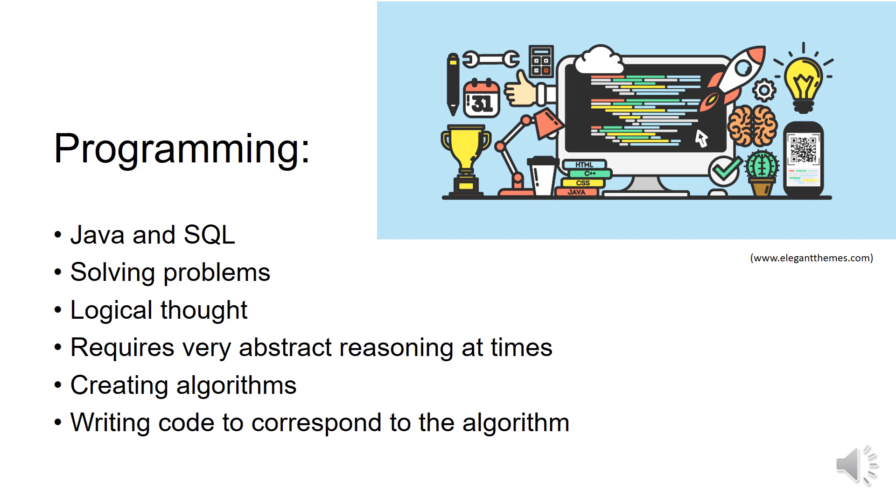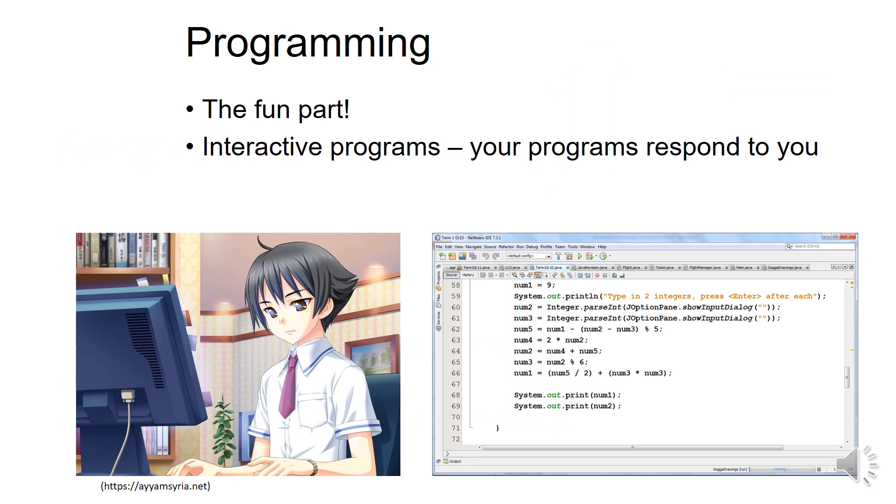Sometimes you need to do very abstract reasoning. You will learn to create algorithms, and then you will write code to correspond to your algorithms. Programming is the fun part — the girls who take IT usually enjoy their programming a lot. The programs that you write are interactive and respond to you. In an exam, you'll know if your program is correct because it runs or else it doesn't run.